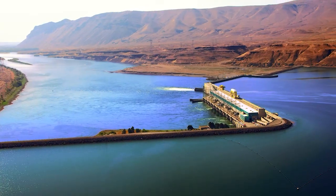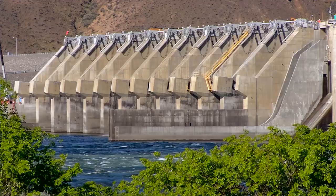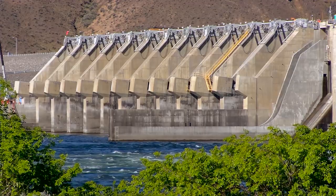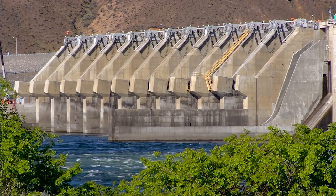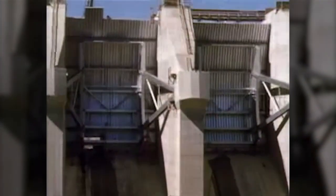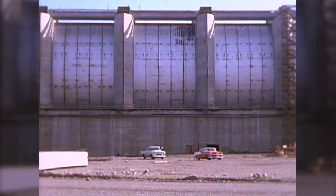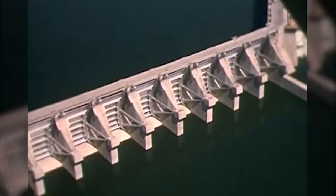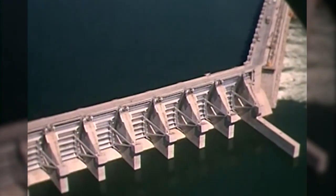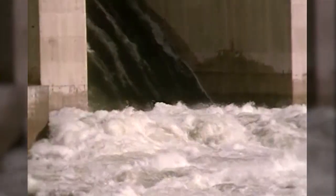Sometimes, especially when mountain snow melts in the spring, the powerhouse can't handle all of the water flowing through the river. That's why Wanapum Dam has a spillway. The dam spillway is over 800 feet long and has 12 spillway gates. When the dam was built, these gates were among the largest in the world. Each gate is 50 feet wide by 67 feet tall, and one spillway gate can pass well over 100,000 cubic feet of water per second.